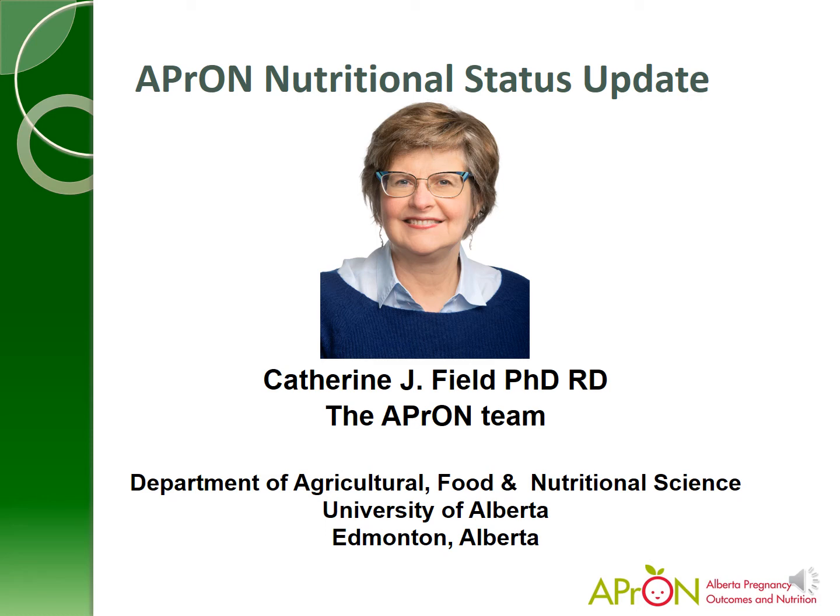Hello, I'm Dr. Catherine Field, and I'm one of the co-PIs of the APRIN team. My job in APRIN is to lead the nutrition component, and in particular, I look after the biobank, which is where we store all the samples that we've collected from our women.